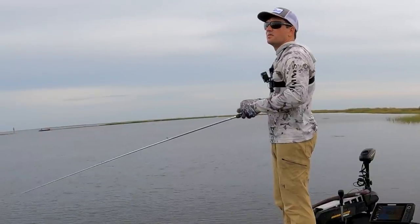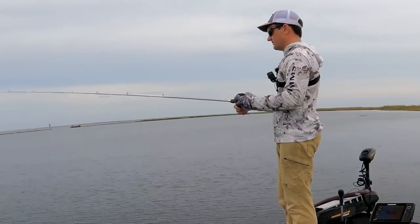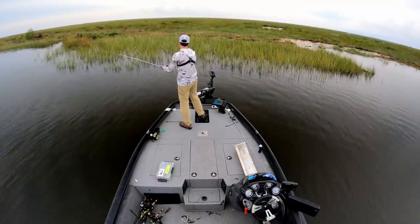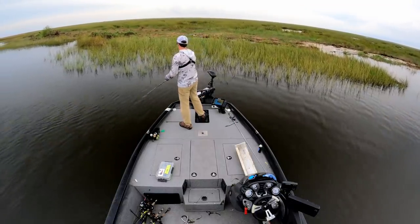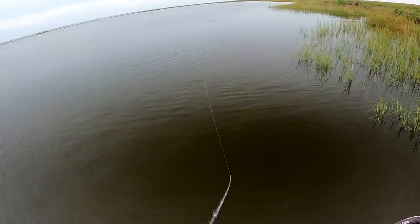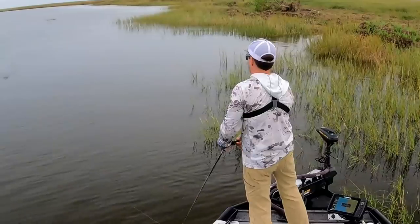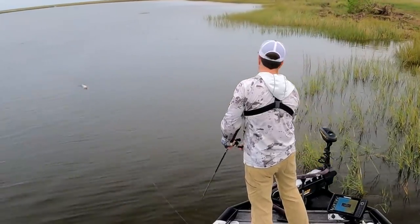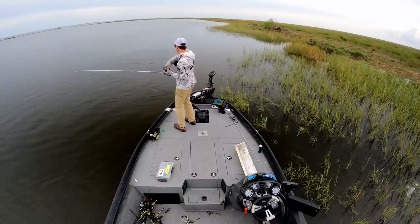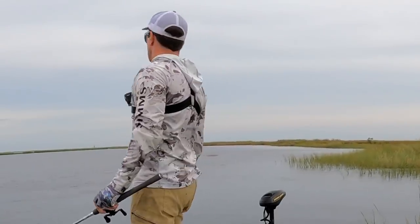I don't appreciate the used boat lot this is becoming, but that's just part of the game. I won't let it get to me. Right there in front of the boat — I should not have tried to boat flip her.